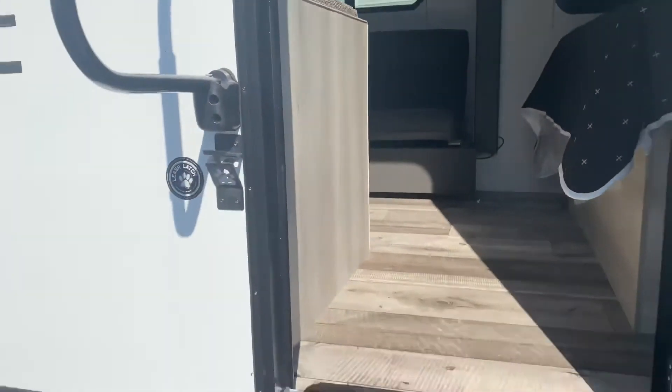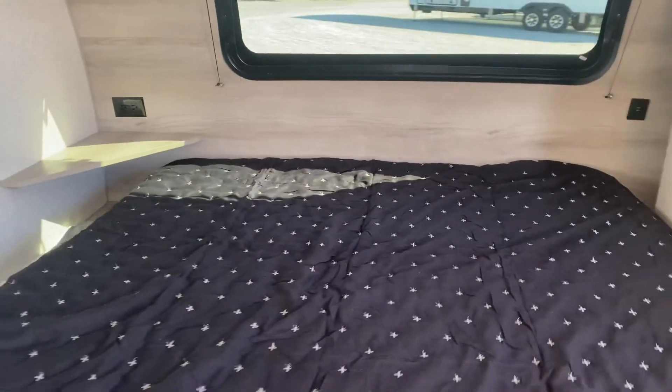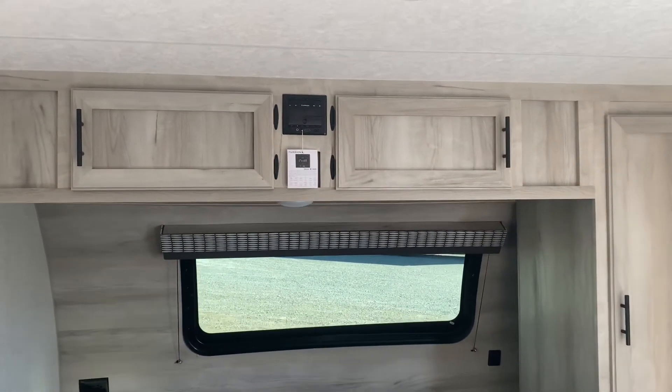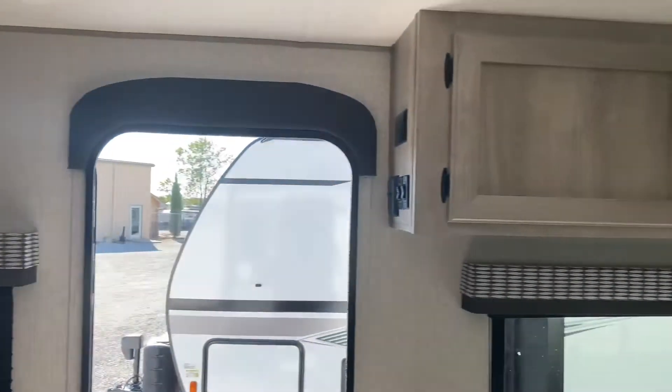Come on in. Let's start right here — set of solid steps as you come in. Set of the bedspread on that king bed today. The new cabinets this year — love the color, it's going a lot lighter, natural look.